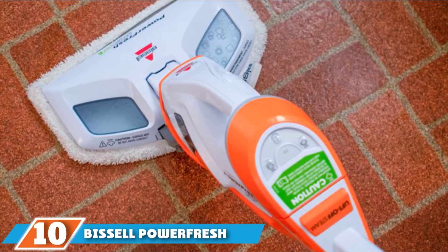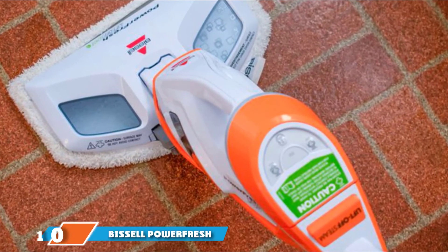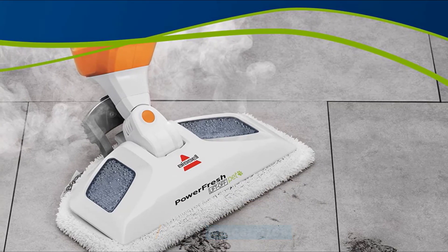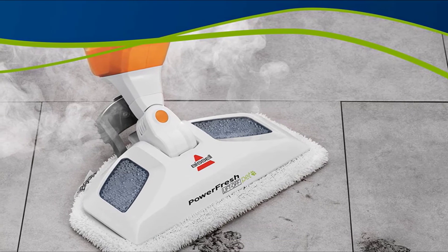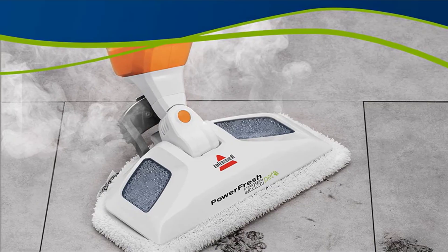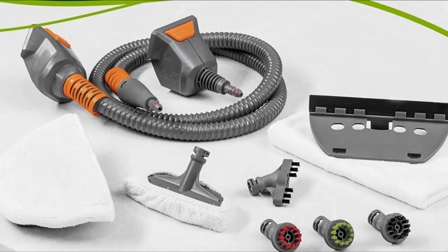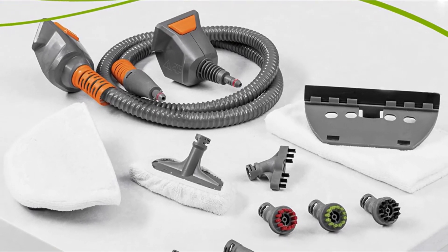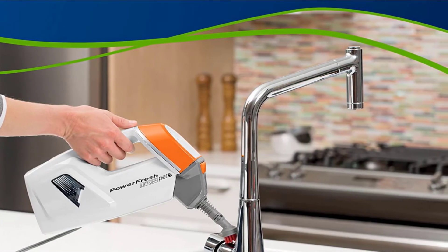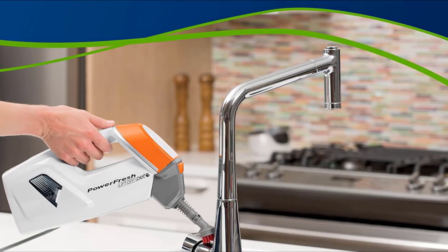Finally, the number 10 position is dominated by the Bissell PowerFresh Lift-Off Pet Steam Mop. This powerful mop does it all without chemicals, making it pet- and kid-safe. The 2-in-1 design tackles messes on the floor and everywhere else, pairing a classic steam mop with a handheld steam cleaner. The package includes a microfiber soft pad, a microfiber scrub pad, and an attachable water cup — 13 tools in total. It eliminates 99.9% of germs and bacteria, features a 16-ounce water tank, and a 25-foot cord.